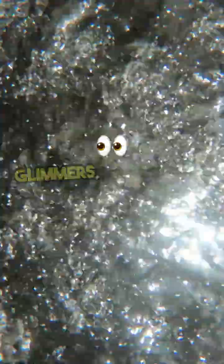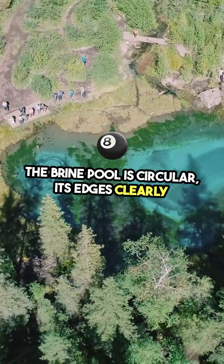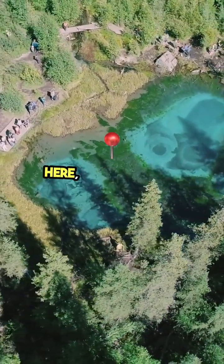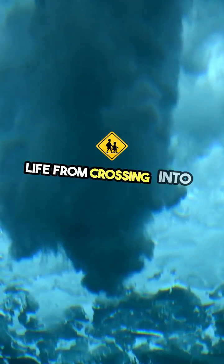As we approach, the surface glimmers, creating an otherworldly sight. The brine pool is circular, its edges clearly defined, almost like a shore beneath the ocean. Here, the water is so saturated with salt that it forms a barrier, preventing most marine life from crossing into its depths.